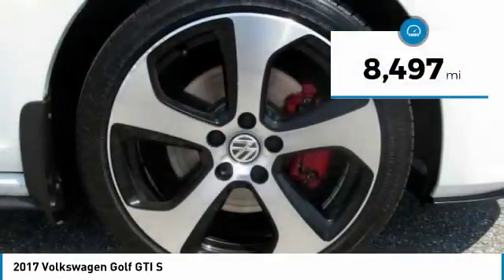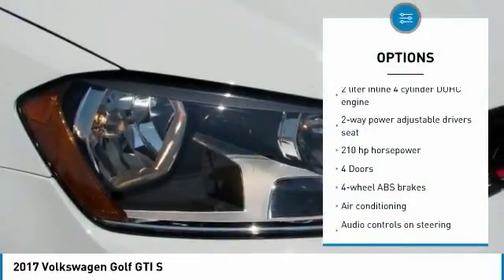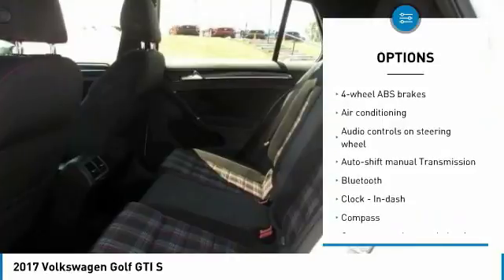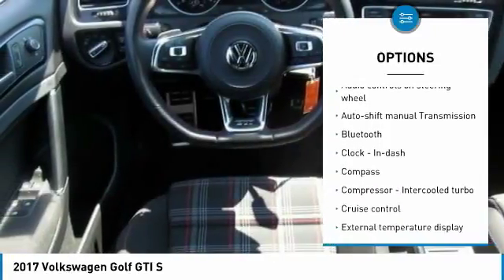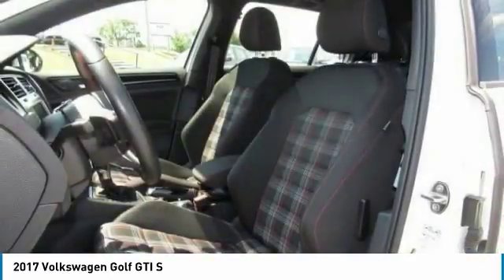This vehicle has less than 9,000 miles. Here are some of this vehicle's great options: traction control, stability control, Bluetooth, air conditioning, passenger airbag, front wheel drive, cruise control, tilt and telescopic steering wheel, fog lamps, and trip computer.